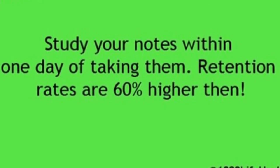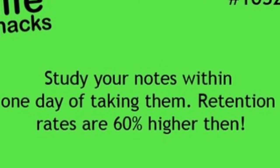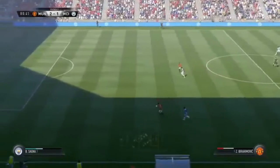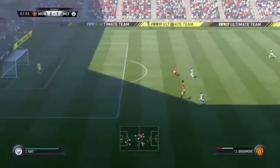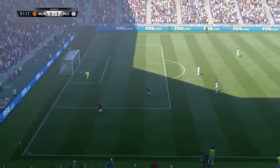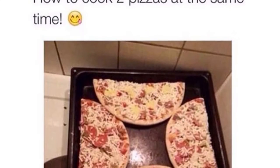Study your notes within one day of taking them — retention rates are 60% higher. Make sure you study on the day as well, but study more if you can. Definitely study your notes the day before, and do it consistently.